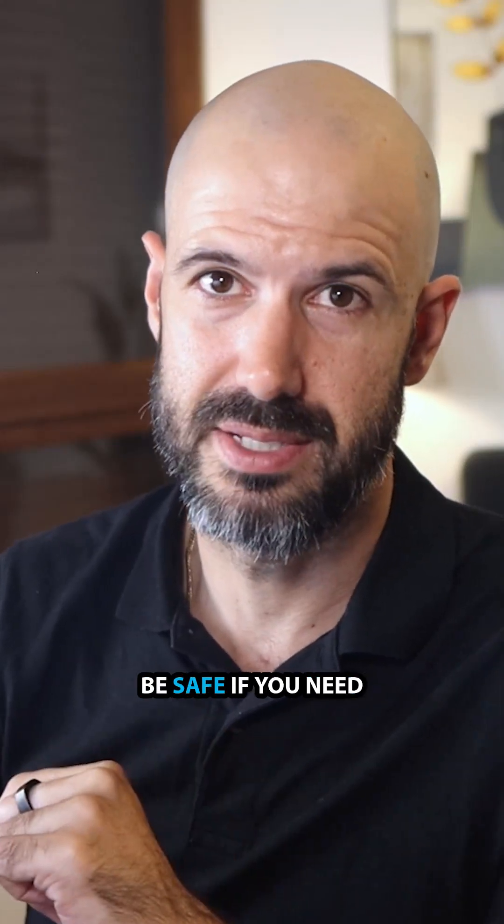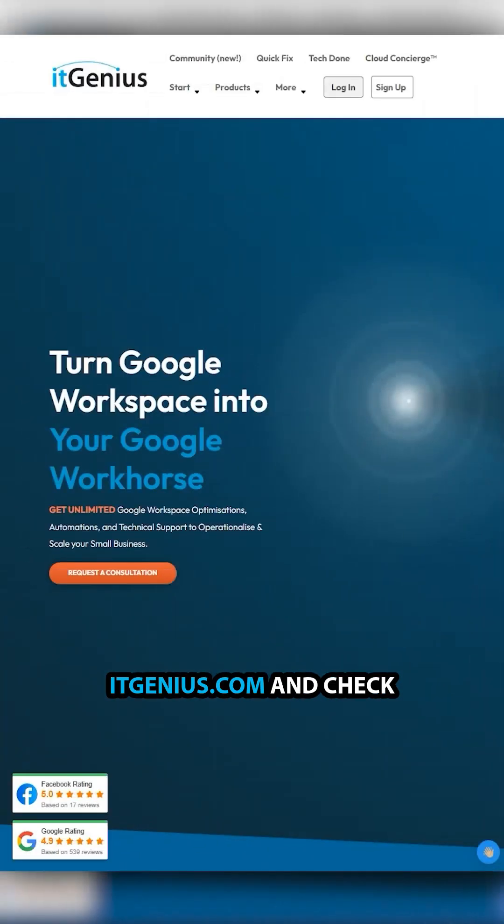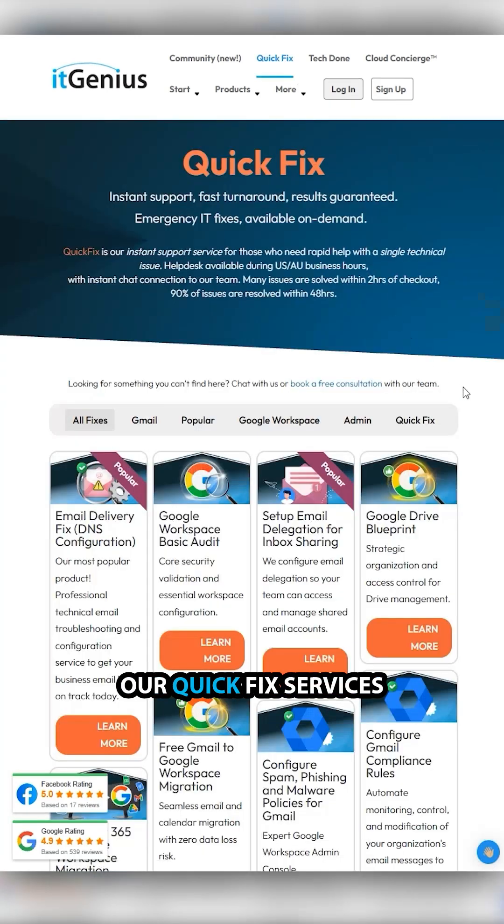Make sure you get your DNS right and you'll be safe. If you need more professional help on what we cover in this video, visit itgenius.com and check our quick fix services.